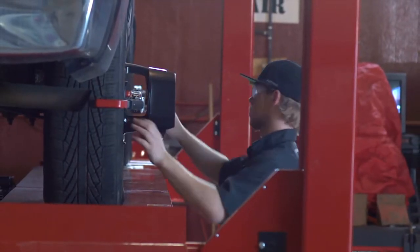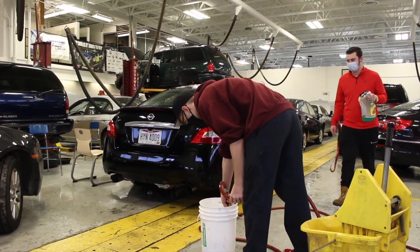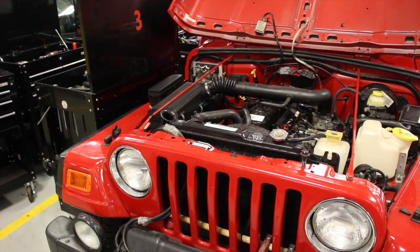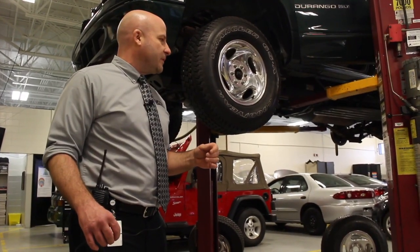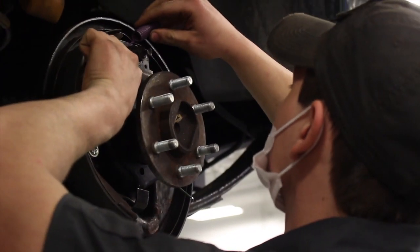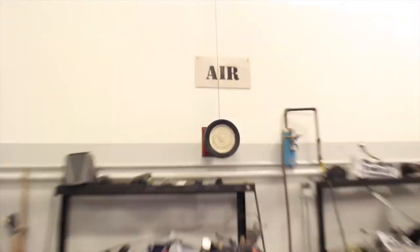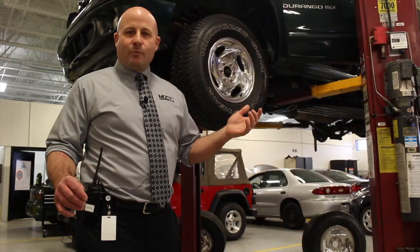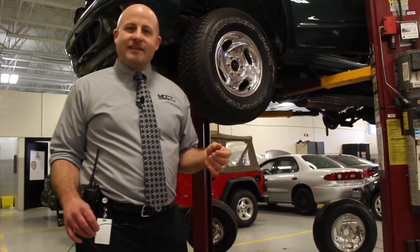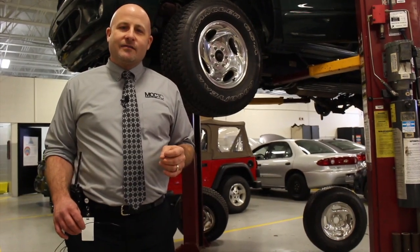One of the first things all students will do as they come into the lab as first year students is learn safety and the proper way to use these tools and equipment, because it could be very dangerous if not operated properly. I definitely recommend kids to come out and give it a try — I guarantee they'll like it. I appreciate you coming around and taking a tour of our lab. If you have any questions, feel free to reach out to me here at the school.